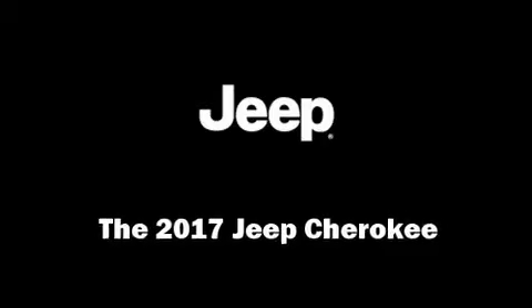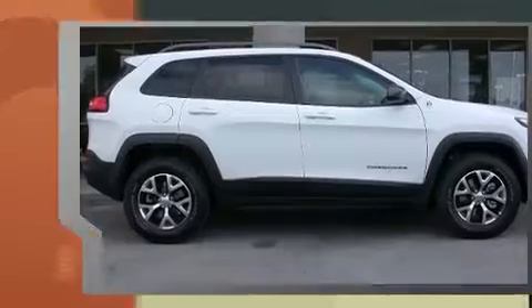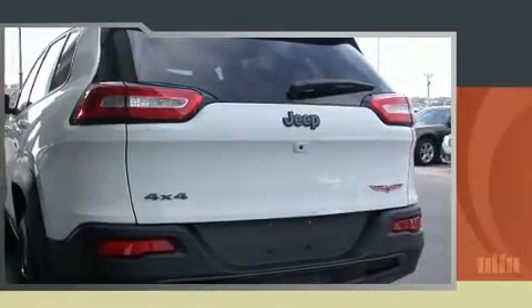Load your family into the 2017 Jeep Cherokee. It features four-wheel drive capabilities, a durable automatic transmission, and a 2.4-liter four-cylinder engine. Jeep prioritized practicality, efficiency, and style by including front and rear reading lights and a rear window wiper.